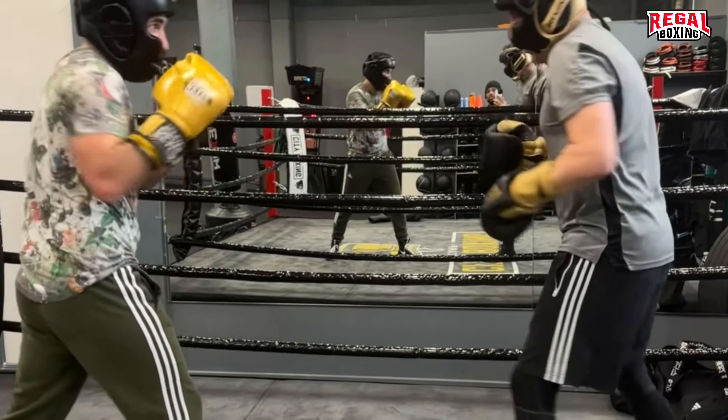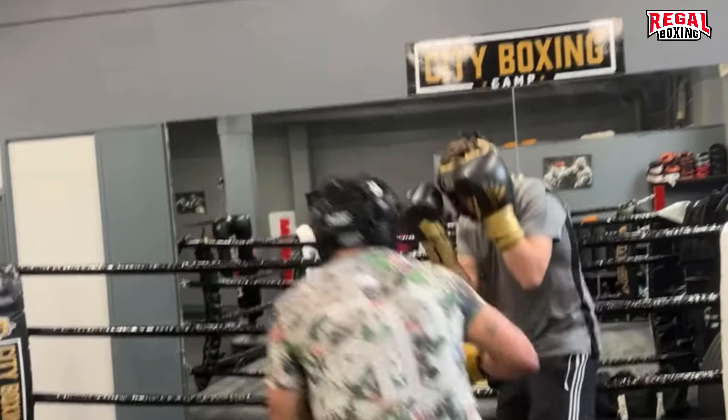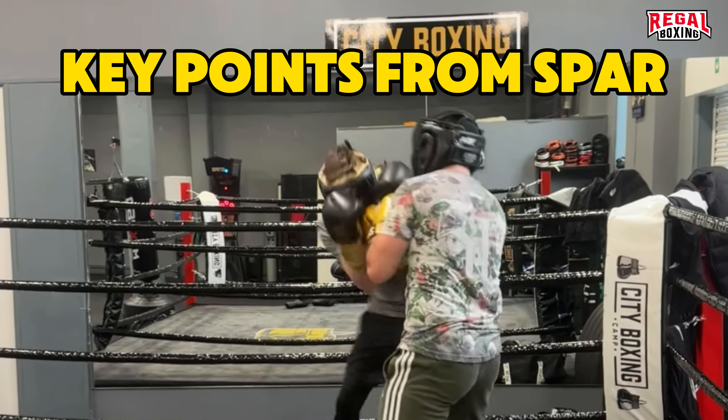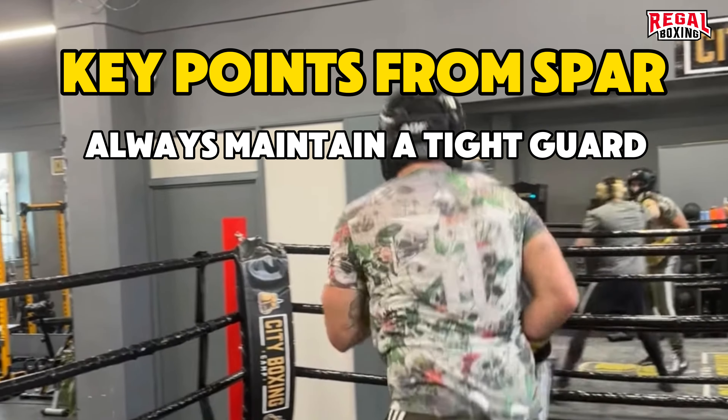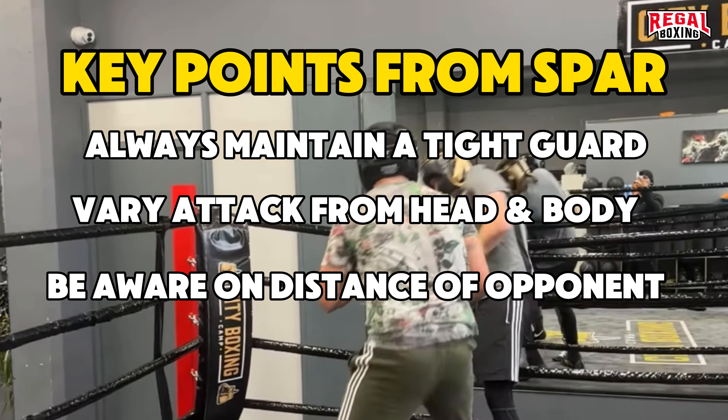Beautiful counter — Stewart has landed yet another cross. But this time he took his head off the line, slipping the attack. Key points from the spar: always maintain a tight guard, vary attacks from head and body, and be aware of your distance from your opponent.